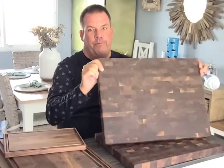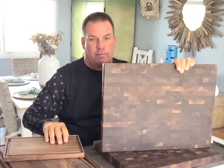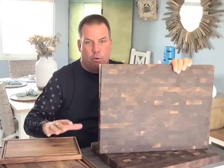Welcome to Virginia Boys Kitchen. Alright, so we've got the flagship board of the entire brand. This is a 20 by 15 inch end grain board.